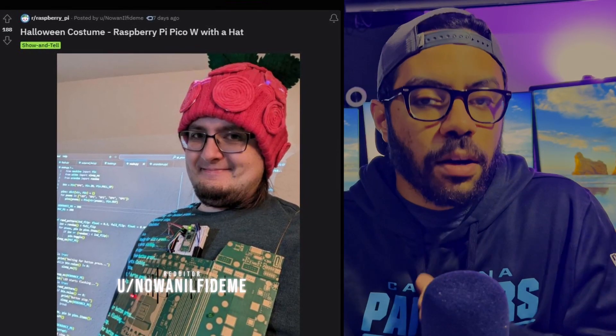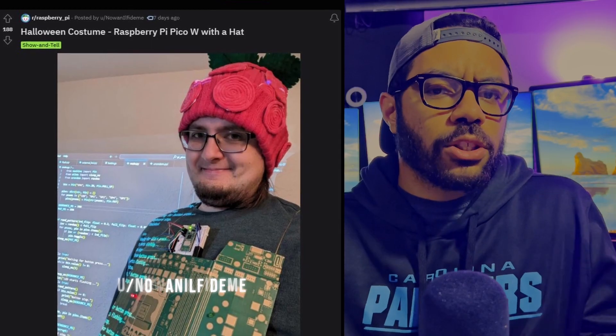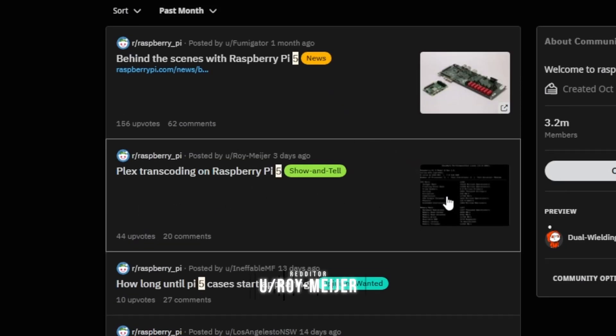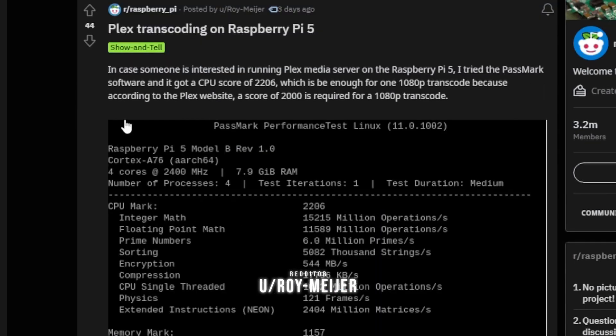I also checked the Raspberry Pi subreddit to see what they were up to. Not much going on, but one interesting thing I did see was that they're doing some 1080p transcoding with the Raspberry Pi 5, which is not very possible with the Raspberry Pi 4. I tried it in a video I did about turning the Raspberry Pi 4 into a media server, but the Raspberry Pi 5 looks like it's going to be a decent media server and able to do a little bit of transcoding, which is very promising.